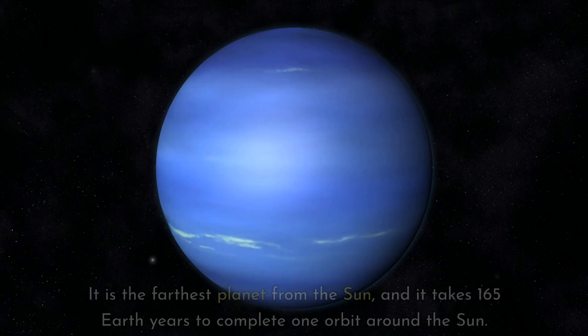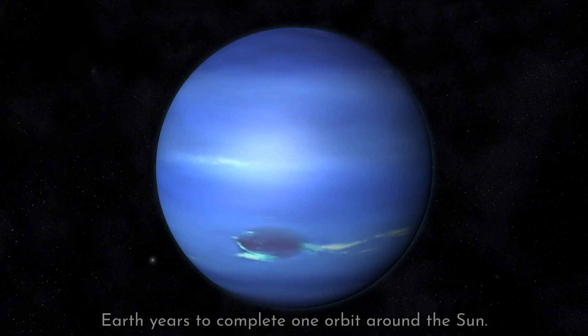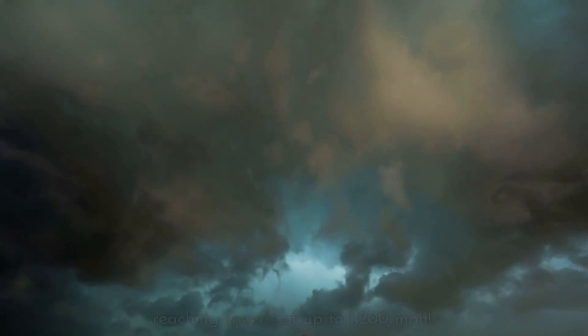Neptune is the eighth planet from the Sun. It is the farthest planet from the Sun, and it takes 165 Earth years to complete one orbit around the Sun. It has the strongest winds in our Solar System, reaching speeds of up to 1,200 miles per hour.